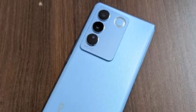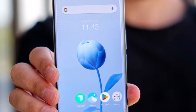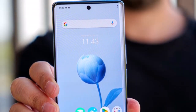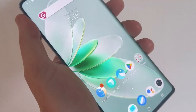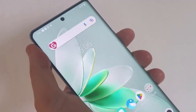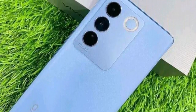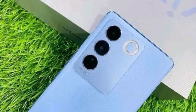Moving on to the display, the Vivo V27 Pro sports a stunning 6.7-inch Super AMOLED display with a resolution of 2400x1080 pixels. The bezel-less design and an under-display front camera result in an immersive viewing experience. HDR10 Plus support enhances color reproduction and contrast, delivering vibrant visuals for an unparalleled display quality.